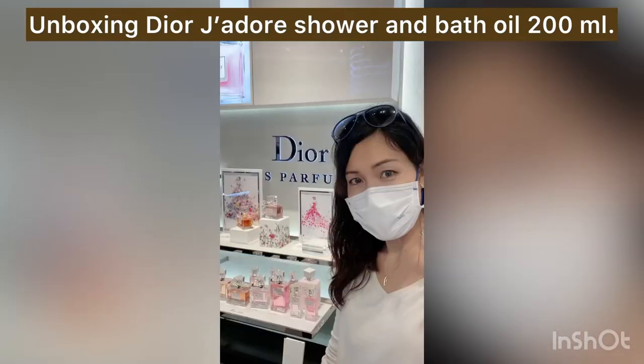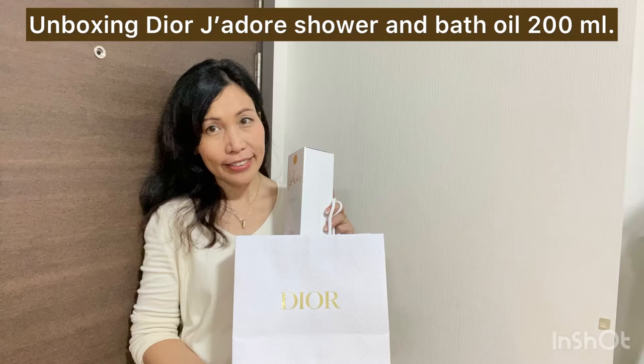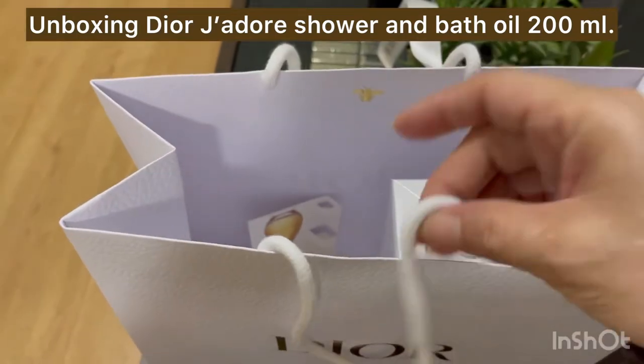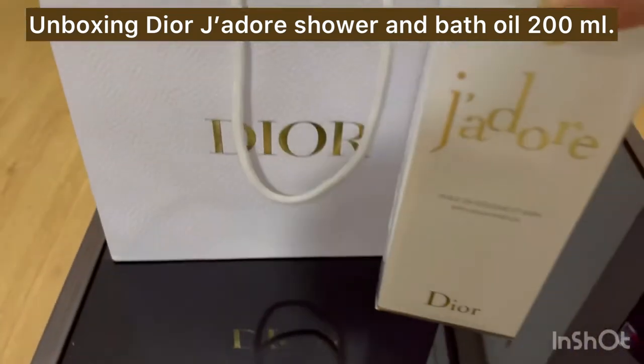Hello guys, welcome back to Feverish Chick channel! Today I'm going to show you what I bought at Siam Paragon last time. Remember I went to Siam Paragon and I lost my way? So yeah, I got something great to share.